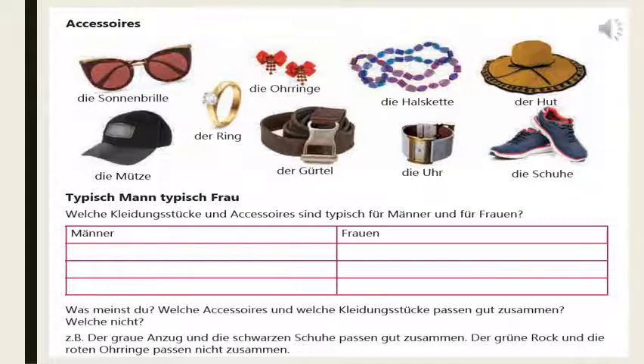Uhr also looks like a Frauen item. But Gürtel, Mütze, Schuhe — you can write under the Männer category. But definitely there are few things used by both, so they can be written in both categories. Was meinst du? Welche Accessoires und welche Kleidungsstücke passen gut zusammen und welche nicht? What do you think — which accessories and clothes are matching with each other and which are not?